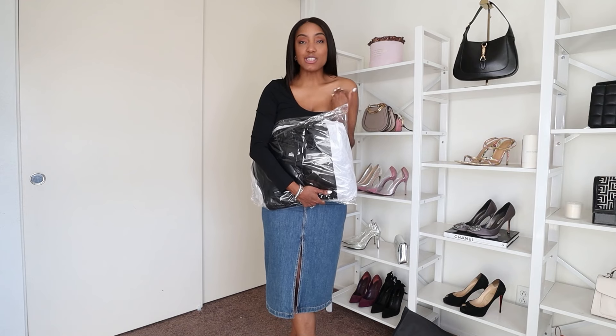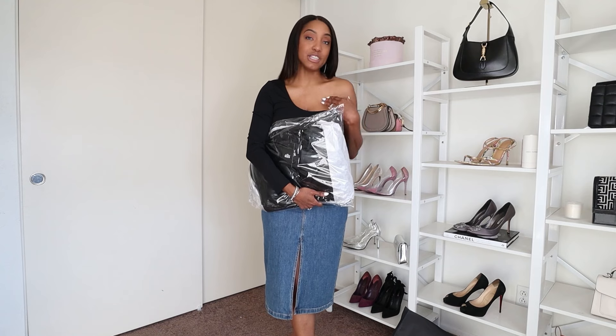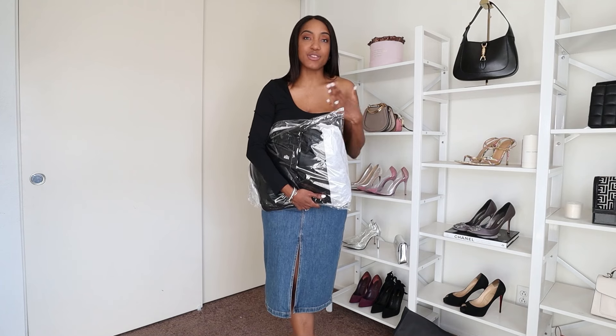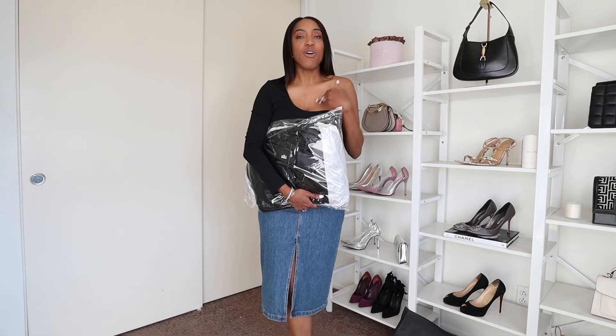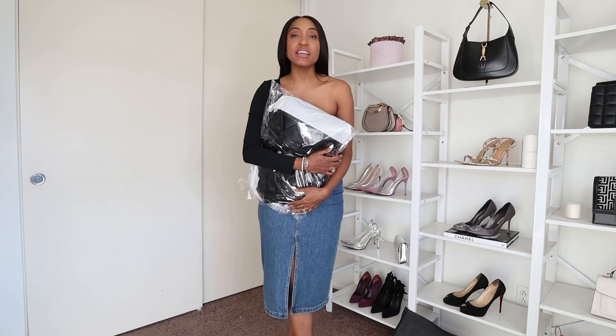I'm taller, so jackets are often not long enough. What The Jacket Maker needs from you is your height and measurements, and then they create a jacket that fits perfectly. There are so many different options — whether you want a short biker jacket or a longer trench coat, different colors, and both leather and suede options. I picked the trench coat.